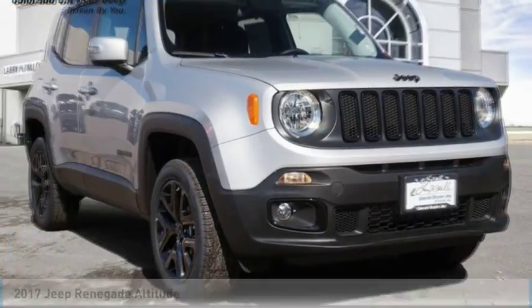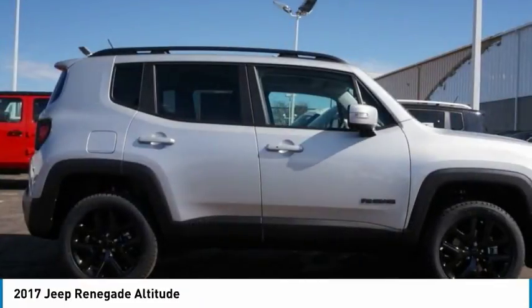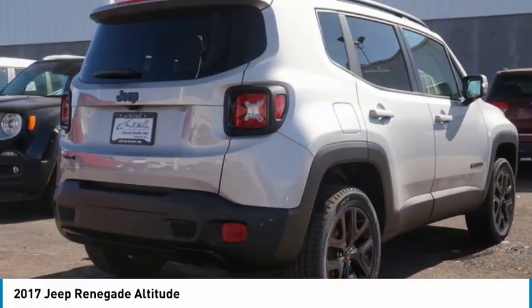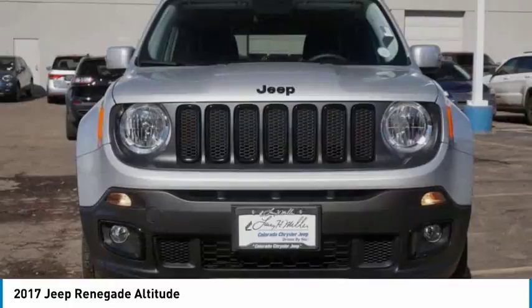Looking for the right vehicle? Check out the 2017 Jeep Renegade. The Jeep Renegade offers full-size capability built in a smaller SUV. It's an incredible combo of smart technology, cool colors, and innovative materials.